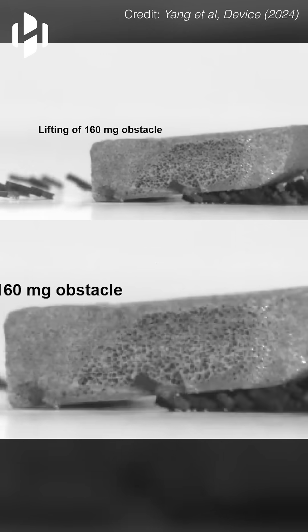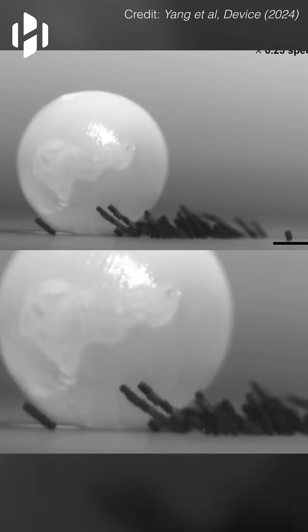These robots are inspired by ants and were developed by South Korean scientists. Each micro robot is 600 micrometers tall and interacts with others using magnetic fields.